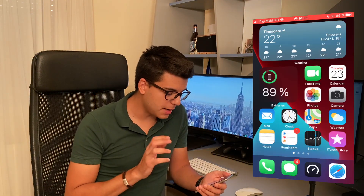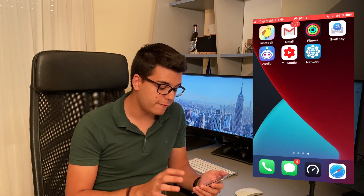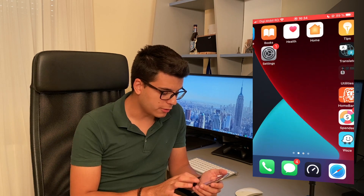We aren't going to do any benchmarks but I'm going to show you just how fluid the interface is and how the features that have been added basically work on the new iOS.